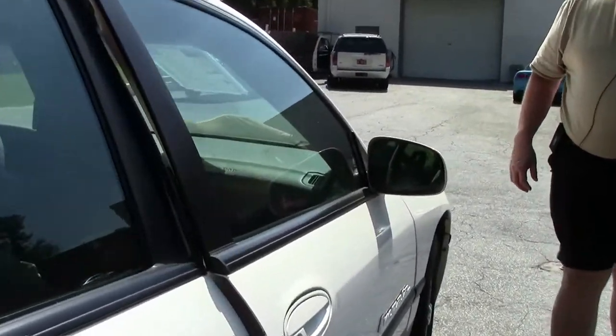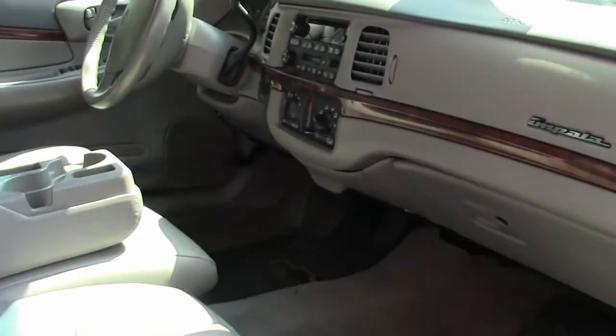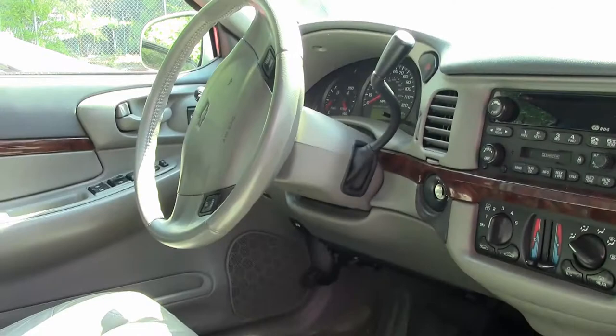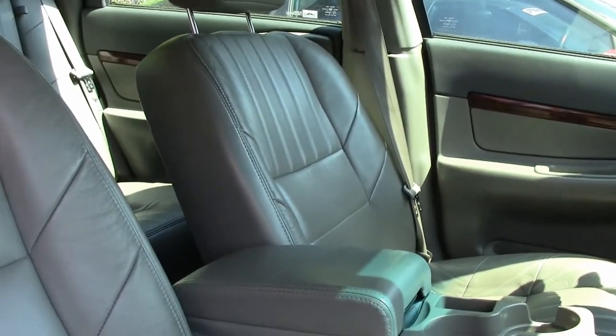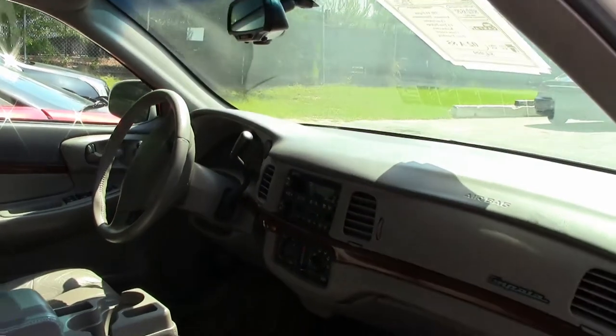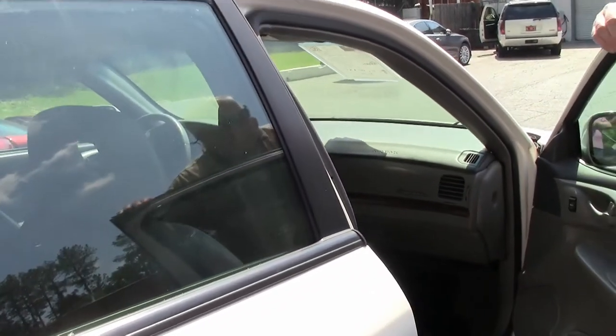As I mentioned, it is the LS trim version. Taking a look in the interior itself, it looks pretty nice — a little activity naturally on the driver's side, minimal activity on the passenger's side. I haven't noticed any rips, tears, or dinks on the dashboard.